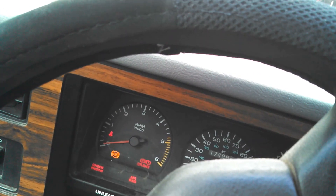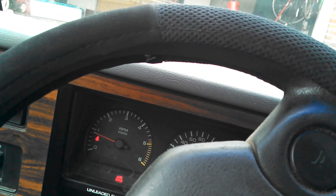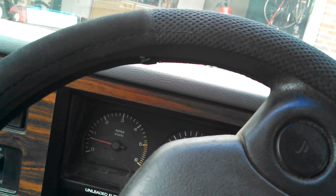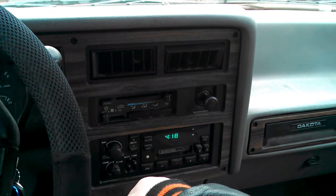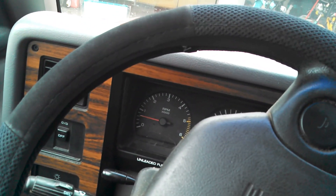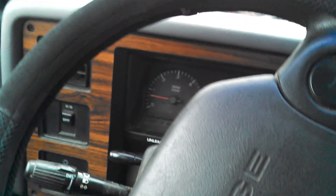I'm going to start her up real quick. Wait for that annoying buzzer to get off. And it just sits here and idles — there's no real problem. It doesn't really rev, but it'll just get up and go. I'm not going to drive around, but you get the point.